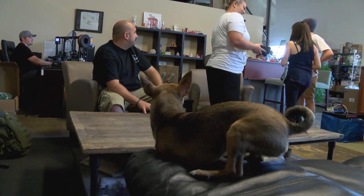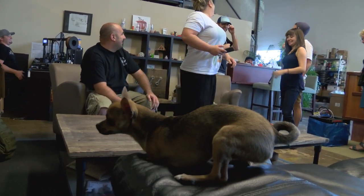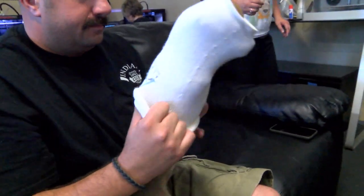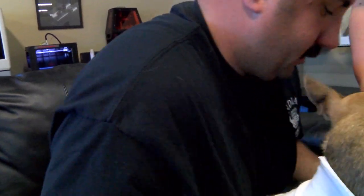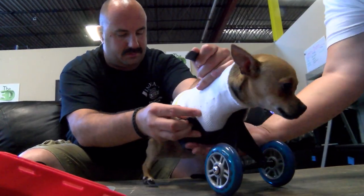A gentleman out of San Diego who's an aerospace engineer saw Turbo's story and decided that he could make something that was a better design than what I had created. He made all the parts out of a 3D printer. So that got Turbo in a cart, got him mobile, got him moving.